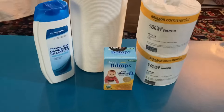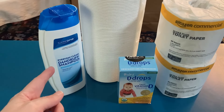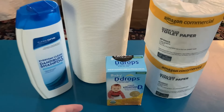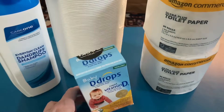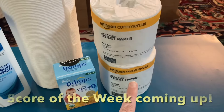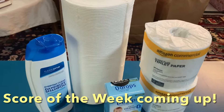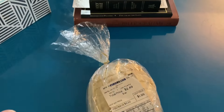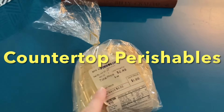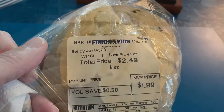Moving on to the bathroom and kitchen supplies — we've got some generic Head and Shoulders dandruff shampoo, which was really nice. We've got vitamin D drops, two rolls of Amazon commercial toilet paper, and a roll of paper towels. I almost forgot to show you the countertop perishable item — I got this half loaf of bread.